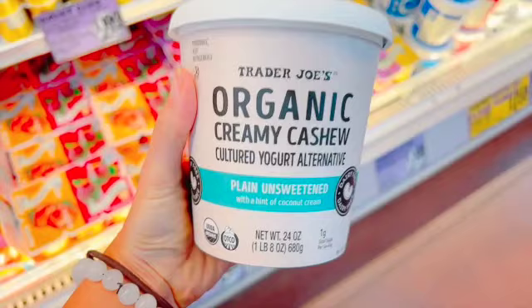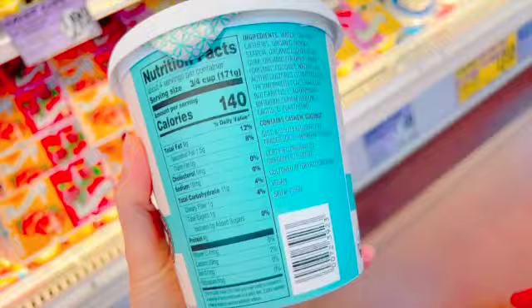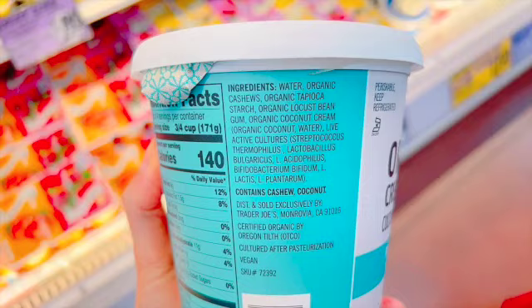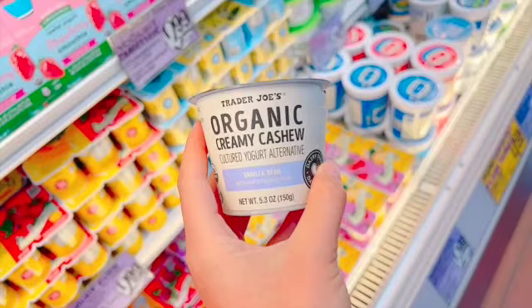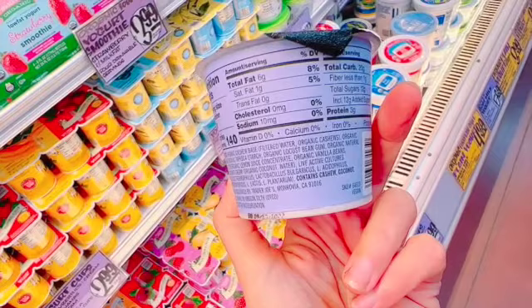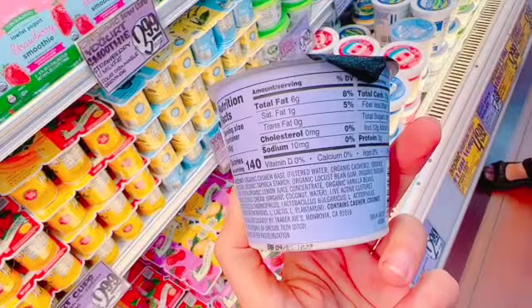I did find a good somewhat-processed item: an organic creamy cashew cultured yogurt. Take a look at the ingredients — it's just bacteria cultures and cashews, so probiotics and cashews. No other additives — very impressed. The vanilla bean version, on the other hand, is flavored and now has unfavorable ingredients: gums and natural flavors. You might as well just add your own flavoring at home with cinnamon, raw honey or dates, and your own natural vanilla rather than getting the flavored one.